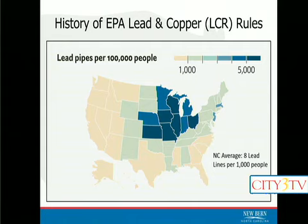It just wasn't used as much in construction even when it was available and legal to use — that has to do with supply chains and where manufacturers were. We just don't come across a lot of it down here in the south. New Bern is a very old city; it's the second oldest water system in the state. On average, we see about eight lead service lines per 1,000 people in North Carolina, which would equate to about 320 in New Bern out of our 17,000 customers.